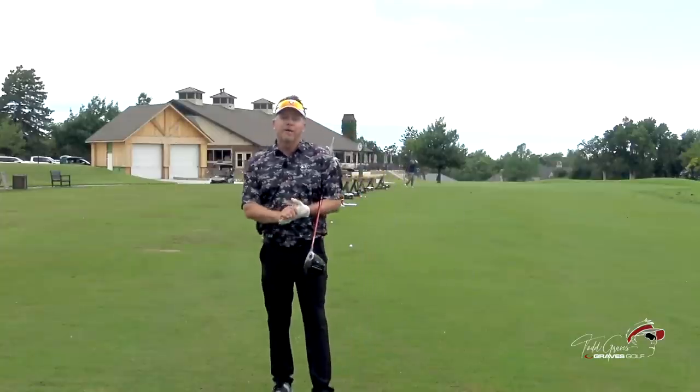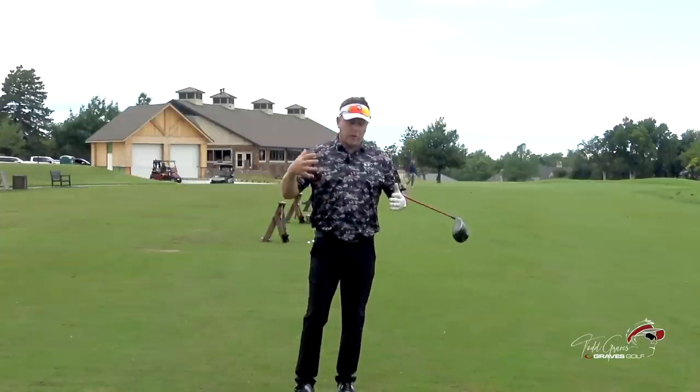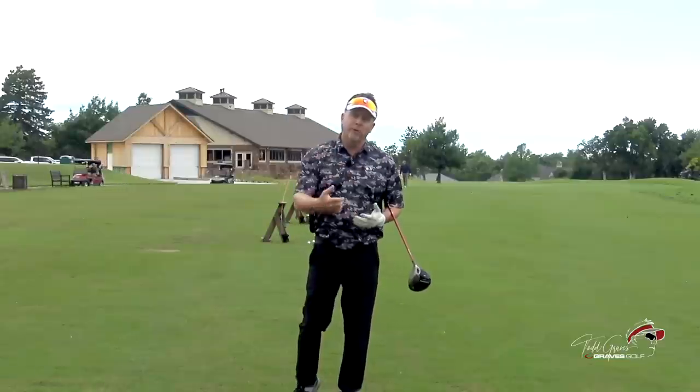Hey, it's Todd Graef. Welcome to the channel. So one of the things that I've been fortunate to do is collect a lot of videos of Moe Norman. This particular video you're going to see here is one where Dr. Jim Sutte, who knew Moe Norman very well,